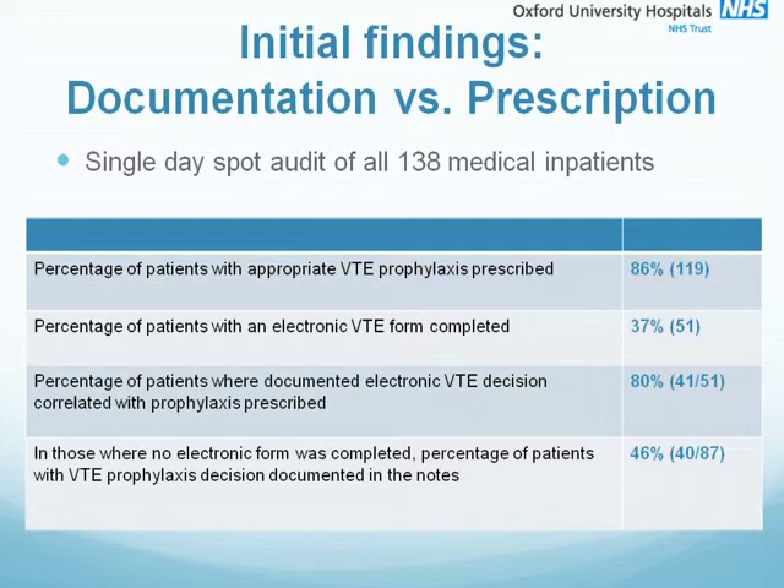This is an obvious absence of record keeping and raises concerns regarding patient safety and clinician accountability. The electronic form not only enables the trust to record reliably that patients had a VTE assessment, but also holds clinicians accountable to the decisions that they make, improving patient safety. The results of this spot audit encouraged us that our audit should focus on documentation rather than on the prescription of prophylaxis.